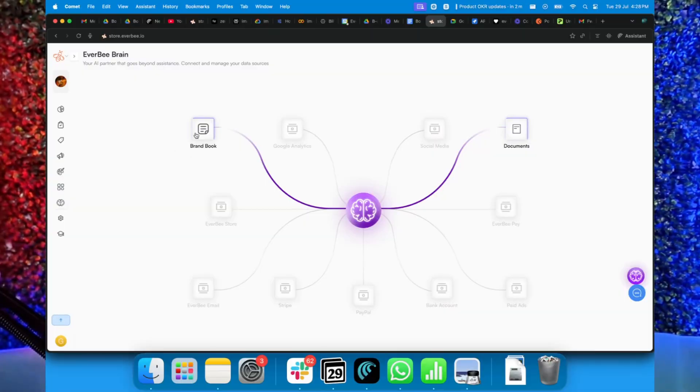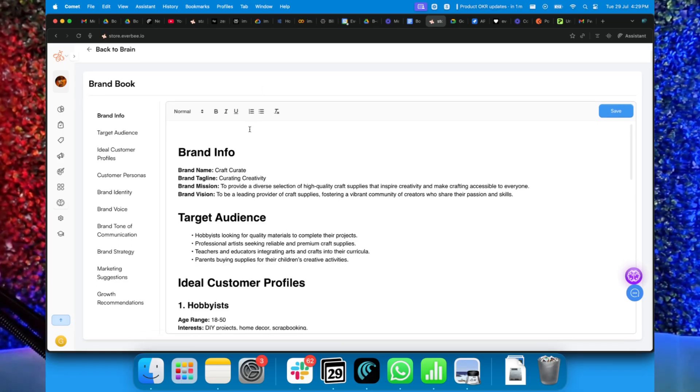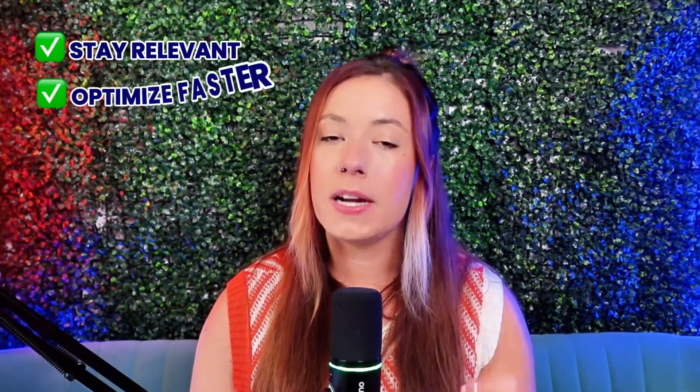Maybe you listed a product a year ago on Etsy and it's still getting some traffic and you don't want to start from scratch on store. Ask Brain to rewrite it with updated keywords or new customer pain points in mind. And if you want to boost your average order value, Brain can also help you write persuasive upsell copy. If you want it to sound more seasonal, it can help you create holiday versions of your current product descriptions. We are in an incredible time where AI helps you stay relevant, optimize faster, and scale smarter than ever before. The key is still strategy, but with the right tools, you can execute that strategy in half or even a quarter of the time.